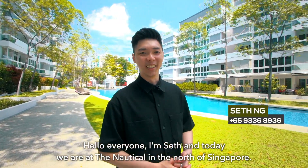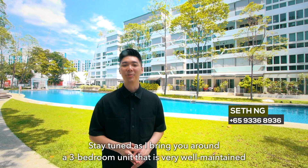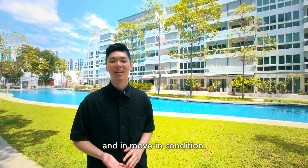Hello everyone, I'm Seth and today we are at the Nautical in the north of Singapore. Stay tuned as I bring you around a 3-bedroom unit that's very well maintained and in move-in condition. Follow me.